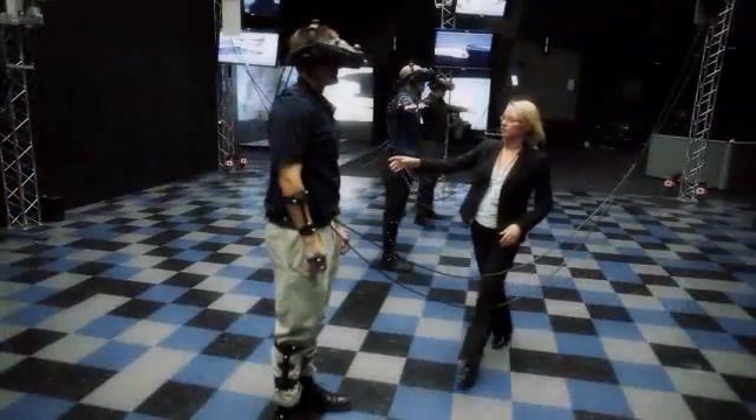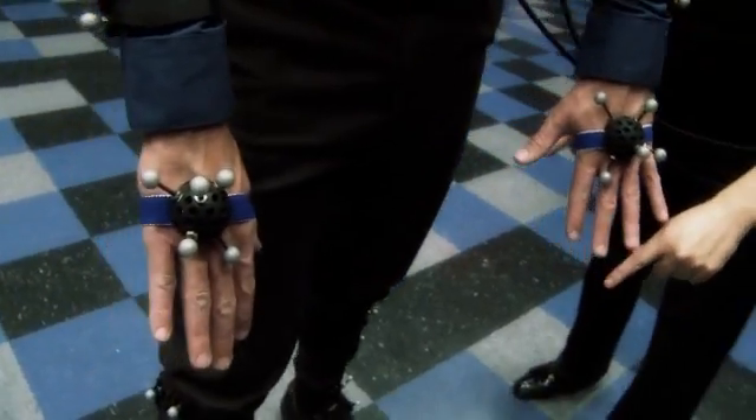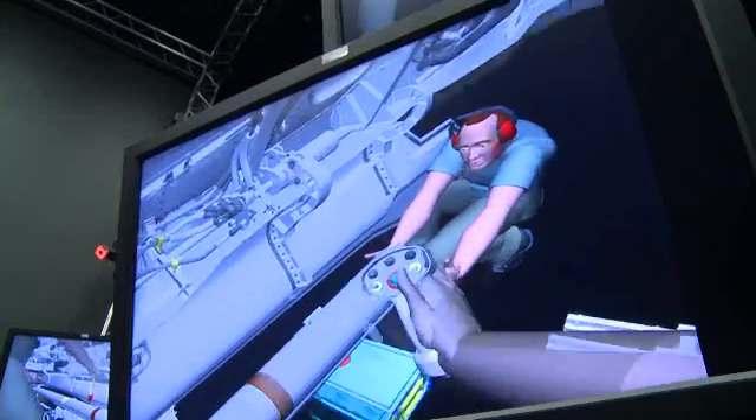Alan is wearing a head-mounted display with the target. He's wearing the arms and the hand. He's tracking as well at the legs, at the feet. And that allows our system to track all his motion and scale it to an avatar.